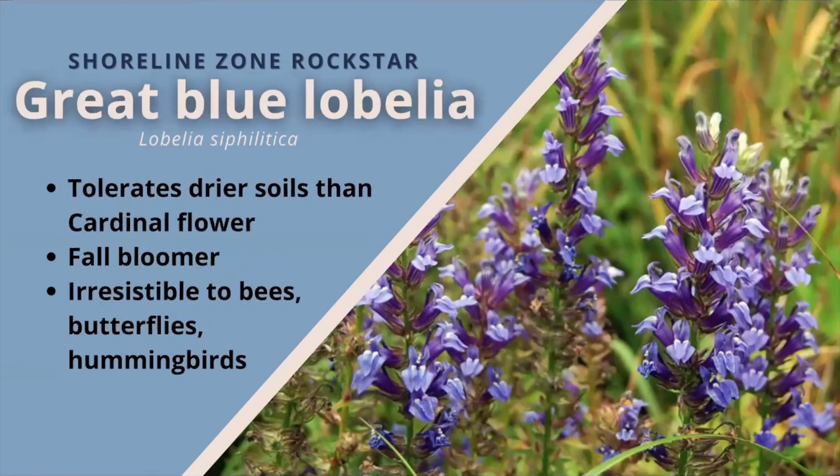Great blue lobelia. This plant is very similar to cardinal flower with toothed lance-shaped leaves and many tubular flowers along an erect stem, but instead the flowers are lavender blue and larger. These flowers bloom in the fall, some lasting until October, and although short-lived it can self-seed and grow itself into clumps of many plants. It can handle full sun and partial shade. It likes medium soil moisture and tolerates drier soils than the cardinal flower. The blooms are irresistible to bees, butterflies, and hummingbirds.